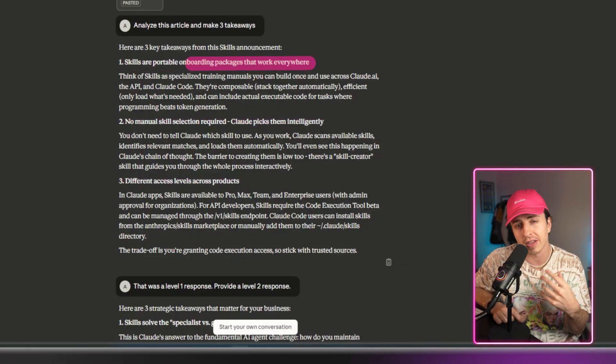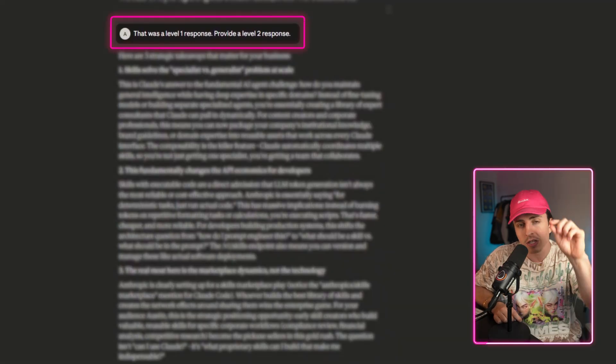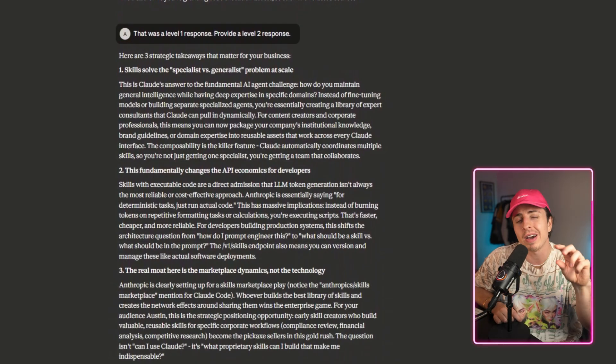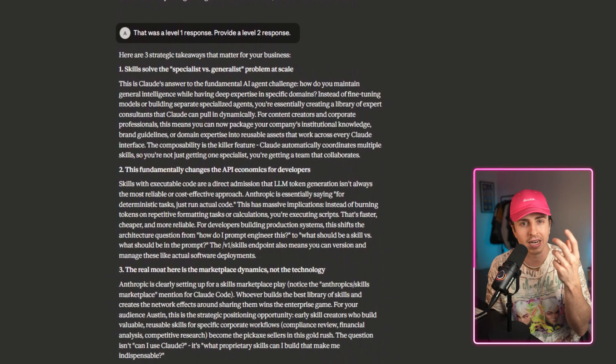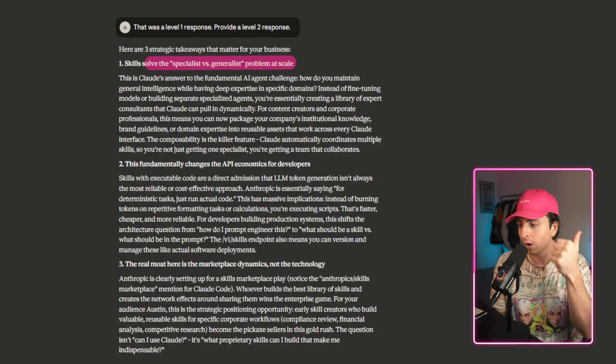But by responding 'that was a level one response, provide a level two response,' this will trigger it to think deeper and provide a more in-depth analysis that isn't immediately obvious when you read the article. The response is pretty impressive: 'skills solve the specialist versus generalist problem at scale' and 'this is fundamentally changing the API economics for developers' — a second-order impact that something like this can have. Just respond 'this is a level one response, I want a level two response,' and you'll be blown away with the impact.